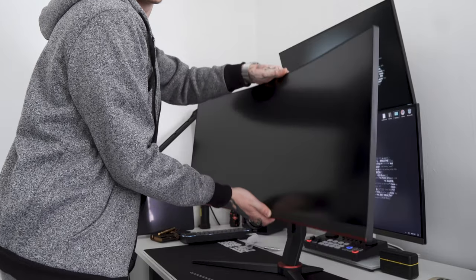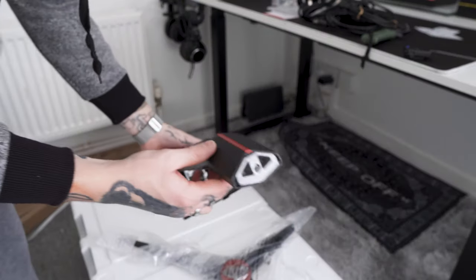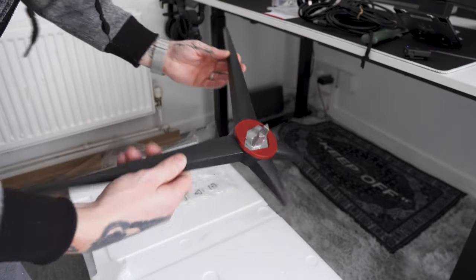The stand supplied with the monitor allows you to adjust the height, tilt, and rotation. I've personally put it on a dual stacked monitor mount because it looks a bit more aesthetically pleasing than the gamer stands most monitors come with — those sharp legs that take up quite a bit of room. But that is my personal preference for my setup.